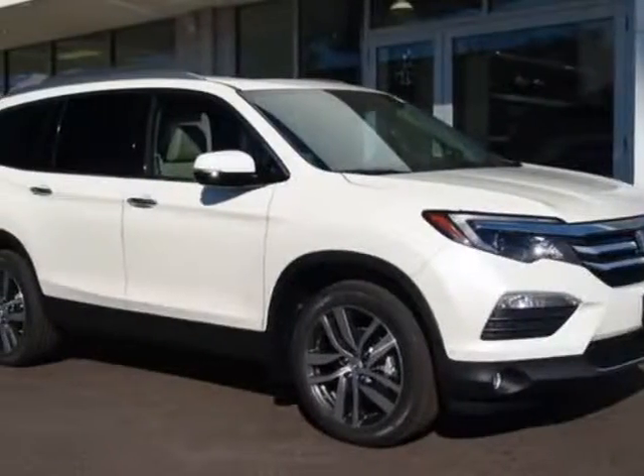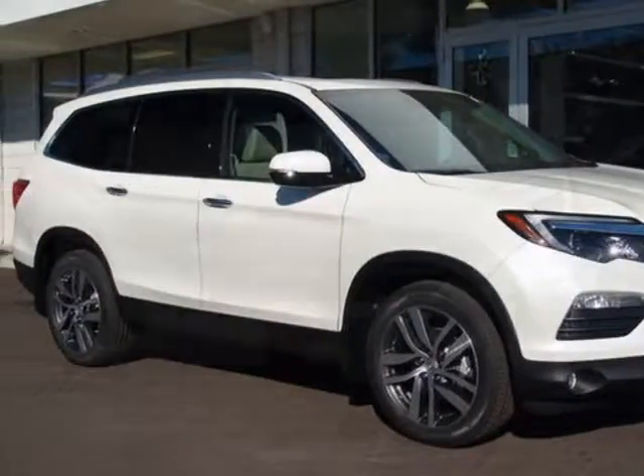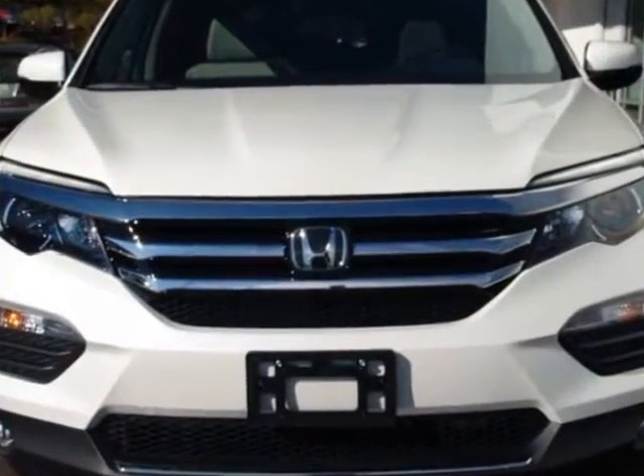Come take a look at this new 2017 Honda Pilot. For your protection, this vehicle has a full factory warranty.